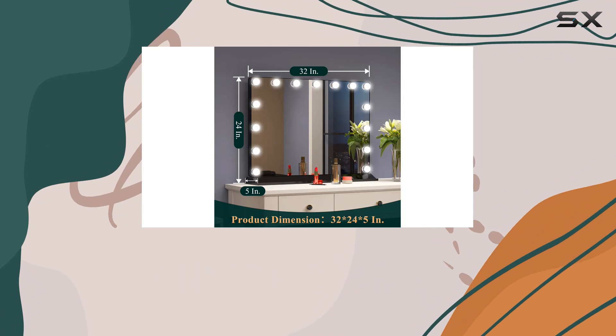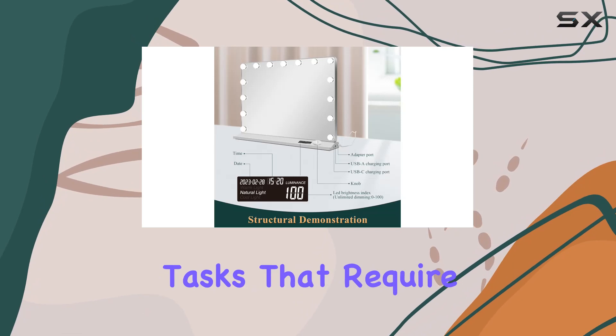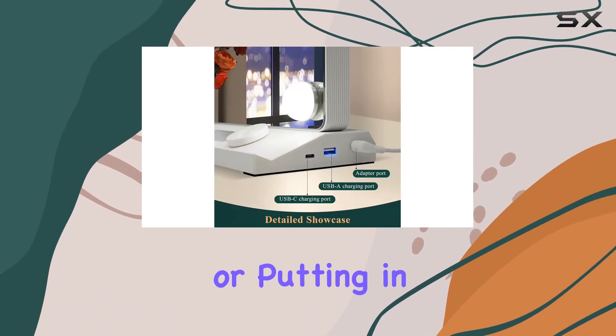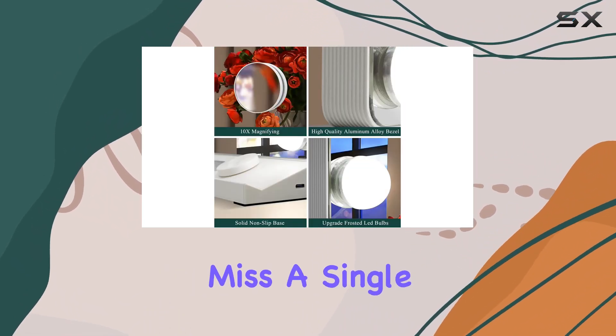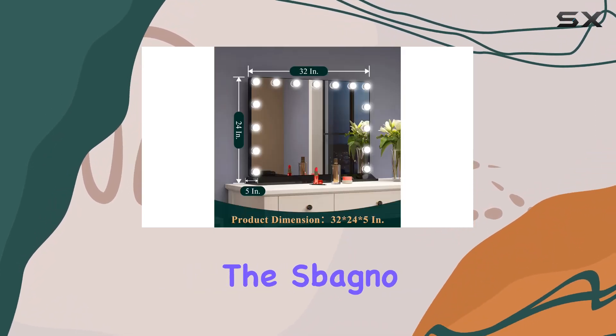Another standout feature is the inclusion of a 10x magnifying mirror. This detachable addition is perfect for tasks that require up-close attention, like applying eyeliner, tweezing, or putting in contact lenses. It's all about the details, and this magnifying mirror ensures that you don't miss a single one.